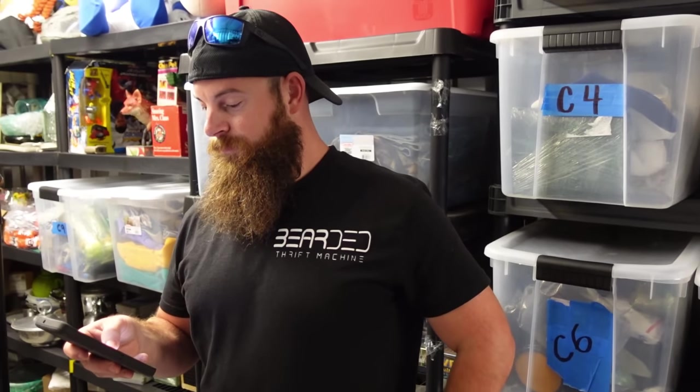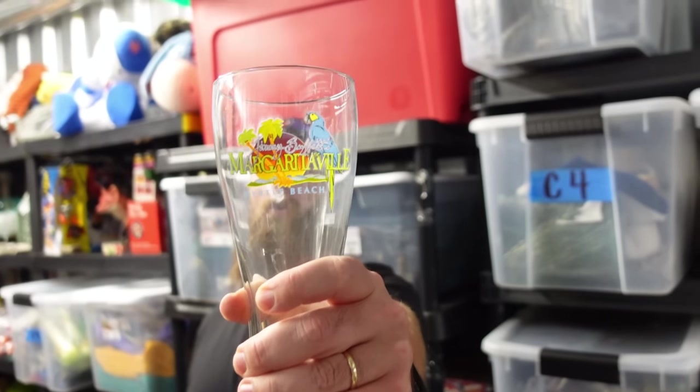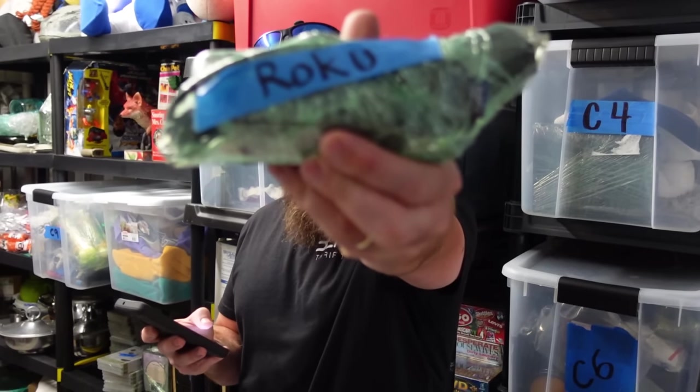Grant, your Margaritaville glass is heading your way. RIP to Jimmy Buffett, who just passed away — the only concert I've ever been to was a Jimmy Buffett concert in Columbia, South Carolina when I was in college. Also sold a Roku for $17 plus shipping.